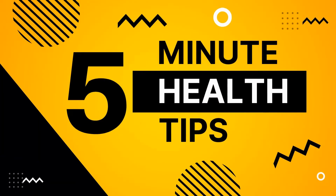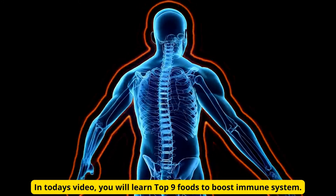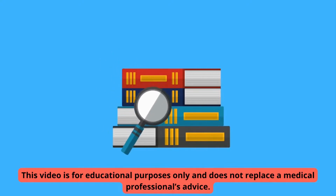Welcome to 5-Minute Health Tips. In today's video, you will learn top 9 foods to boost immune system. This video is for educational purposes only and does not replace a medical professional's advice.